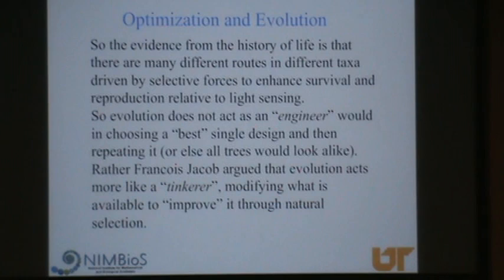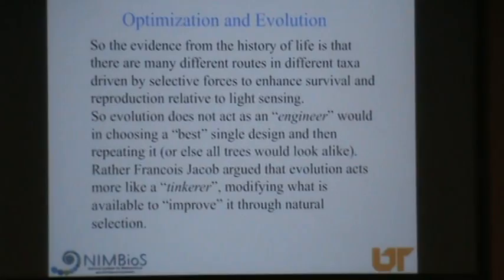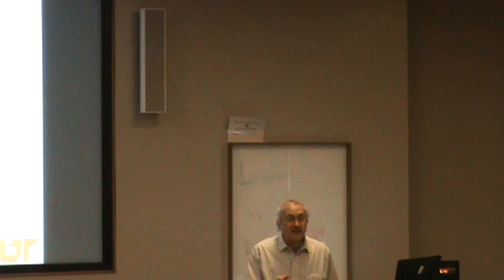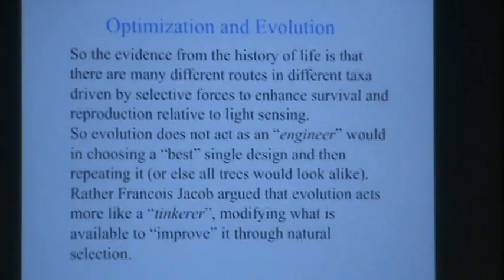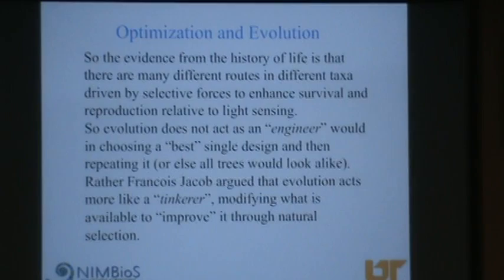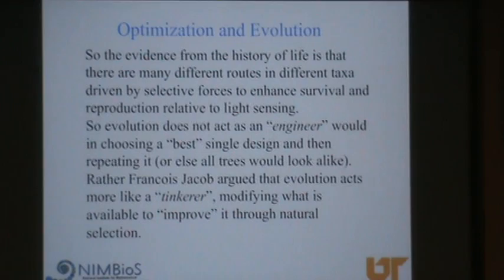The idea is that evolution does not act as an engineer. A standard engineering approach is to look for the best way to design something and then repeat it. An engineer designing a tree might design the best possible leaf and just multiply it many times. But trees have lots of leaves and they aren't the same — they differ between trees and in different parts of the same tree. François Jacob argued that evolution doesn't act like an engineer; it acts as a tinkerer, someone who modifies what's available. You're really constrained — you can't just make and multiply a single optimal design.